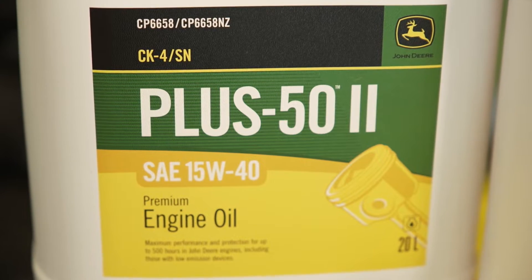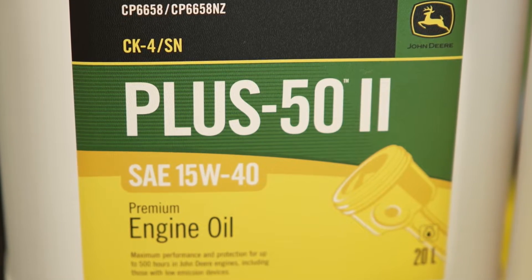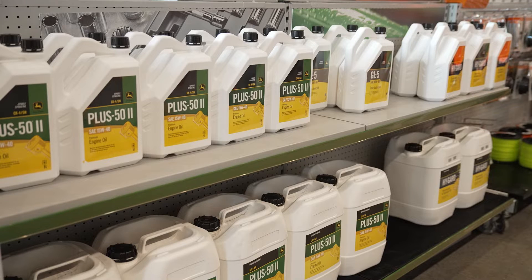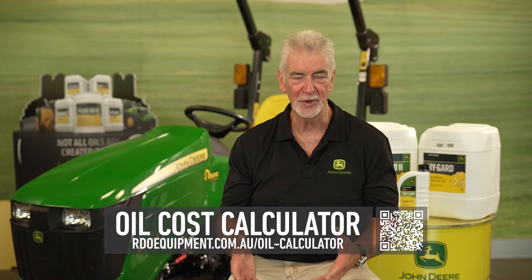John Deere Plus 52 engine oil provides you, the customer, with the greatest amount of value that you can get in an engine oil. To make life easy for you, we've provided online cost calculators which allow you to input the amount of oil you use and the price that you're paying for the oil you're using today.